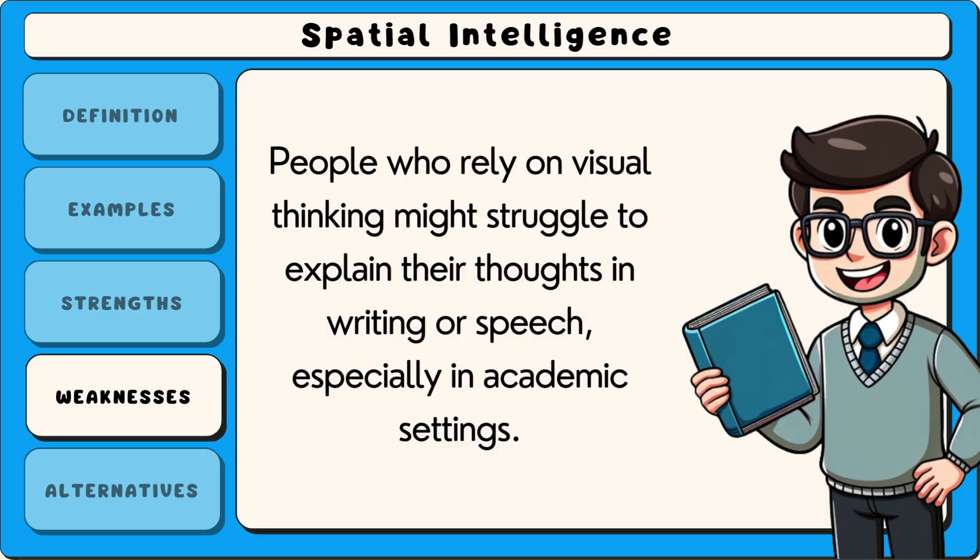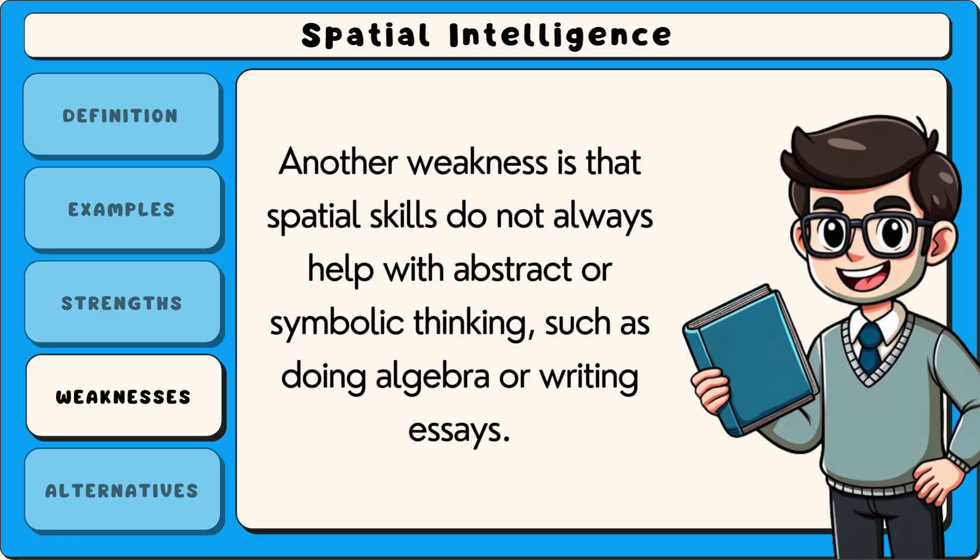Another weakness is that spatial skills do not always help with abstract or symbolic thinking, such as doing algebra or writing essays, especially in academic settings.